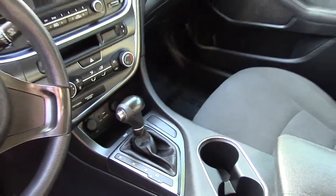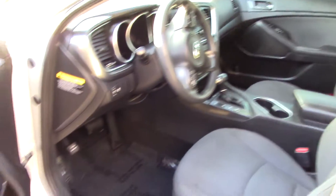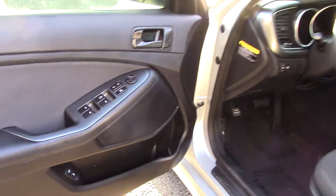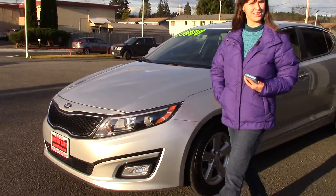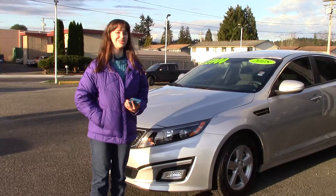It has a multi-function remote that includes a trunk release. Plenty of safety features including a latch system for kids, side impact door beams, and an energy absorbing steering column. It has side mirrors with an integrated turn signal that are power adjustable and heated, so if you're ever in the mountains or when it gets cold here in the winter, you can melt all the ice and snow right off your mirrors and see clearly.